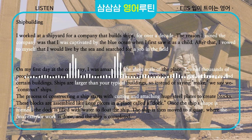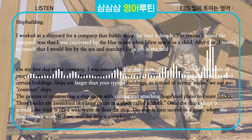Shipbuilding. I worked at a shipyard for a company that builds ships for over a decade. The reason I joined the company was that I was captivated by the blue ocean when I first saw it as a child.